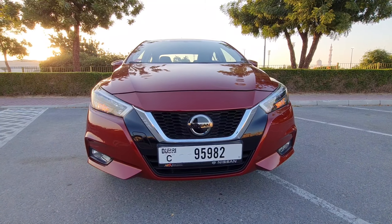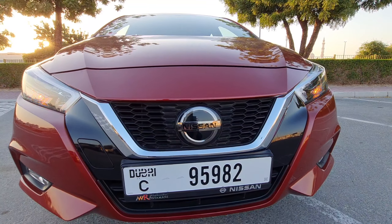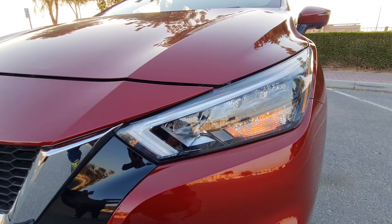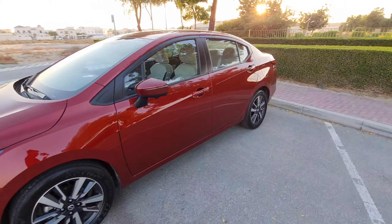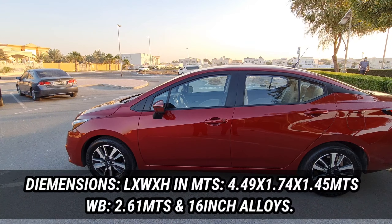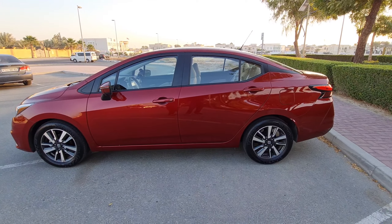In terms of design, it looks a lot sportier than its predecessor, featuring Nissan's modern design language — the Nissan V-Motion grille. It's an all-LED setup with daytime running lights, which looks quite awesome. As far as dimensions go, the length is 4.49 meters, width is 1.74 meters, and height is 1.45 meters.